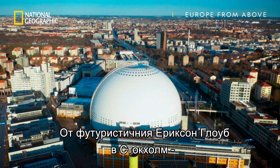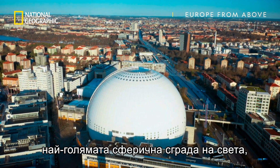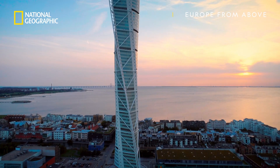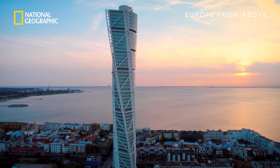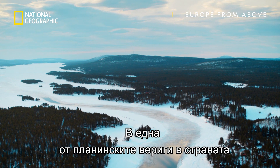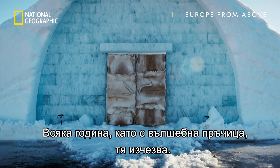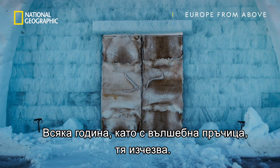From Stockholm's futuristic Ericsson Globe, the largest hemispherical building in the world, to Malmö's Turning Torso, the Swedes are masters of innovative engineering. And hidden in one of the country's great mountain ranges is a megastructure like no other — because each year, like a magic trick, it disappears to nothing.